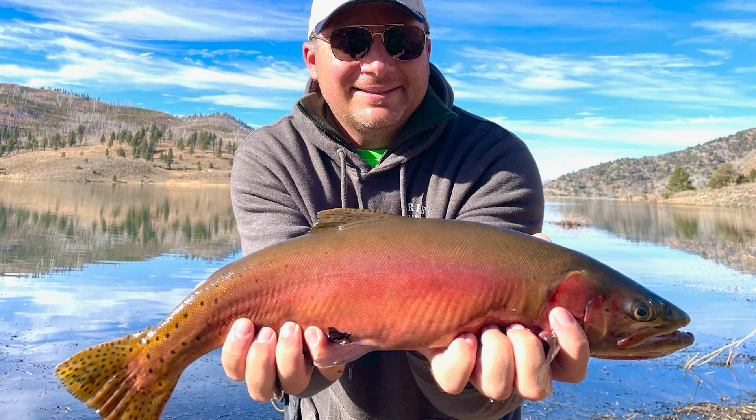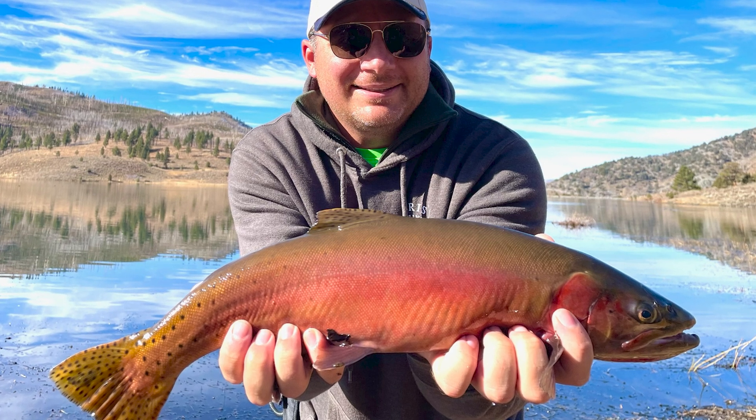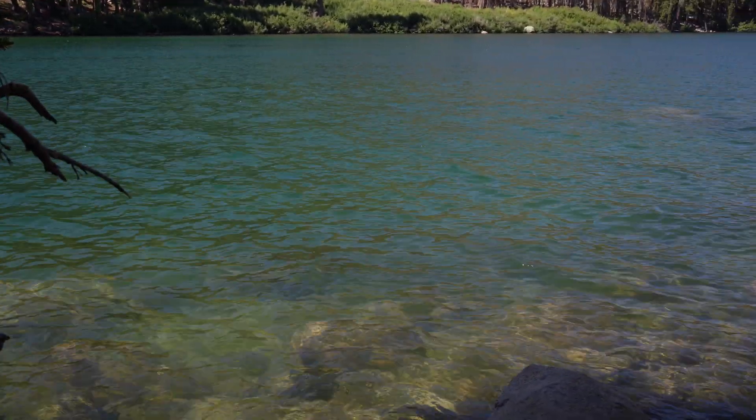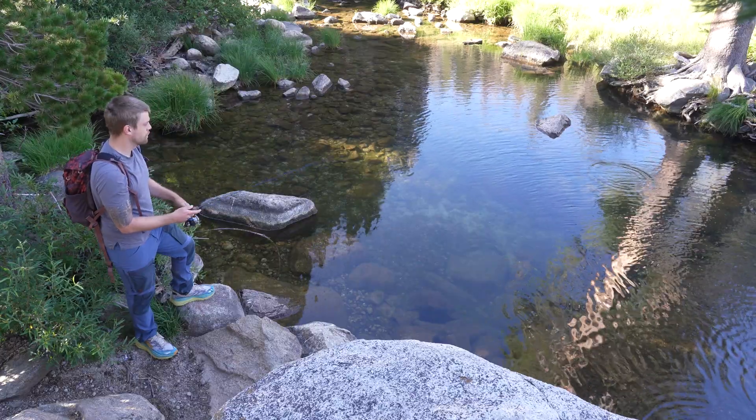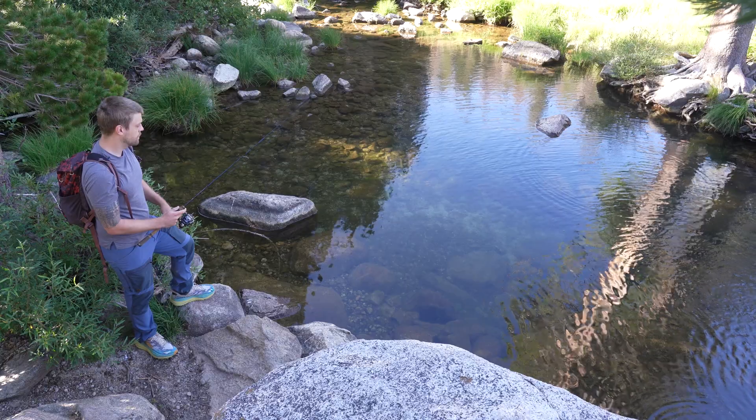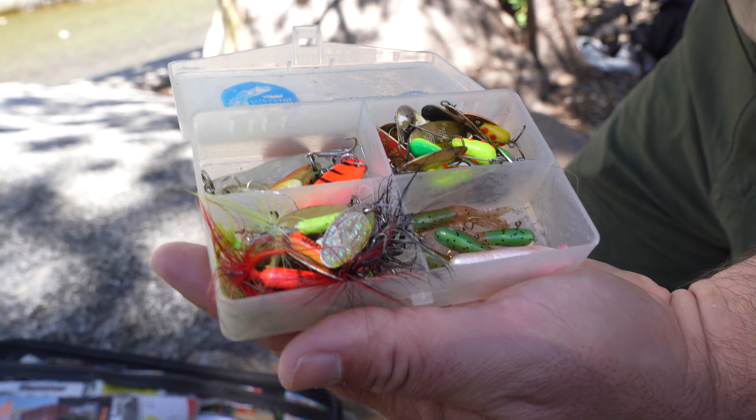One of the beauties about the Lahontan Cutthroat Trout — and I know this because I'm an angler myself — is the ease with which you can catch them. It tends to occupy near-shore habitat, making it susceptible to angling from shore. You don't necessarily need boats with downriggers, though they can help seasonally. You can be very successful just from shore using a variety of gear, from baits to lures to even fly fishing.